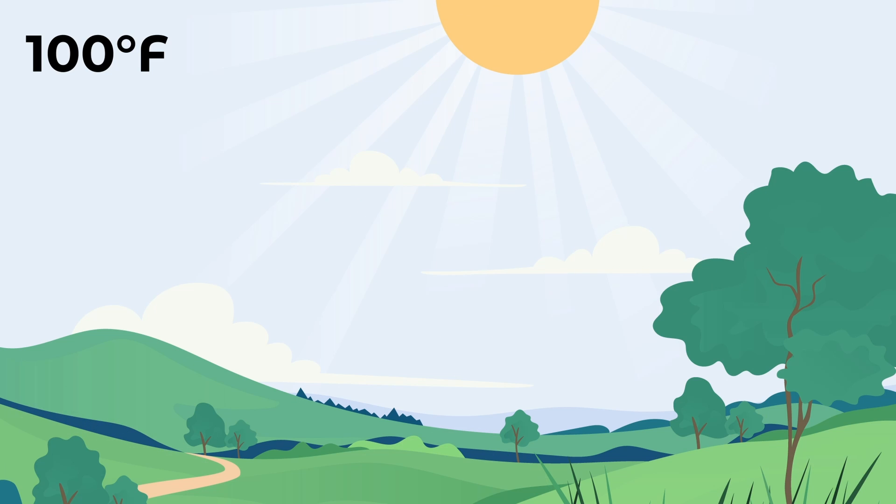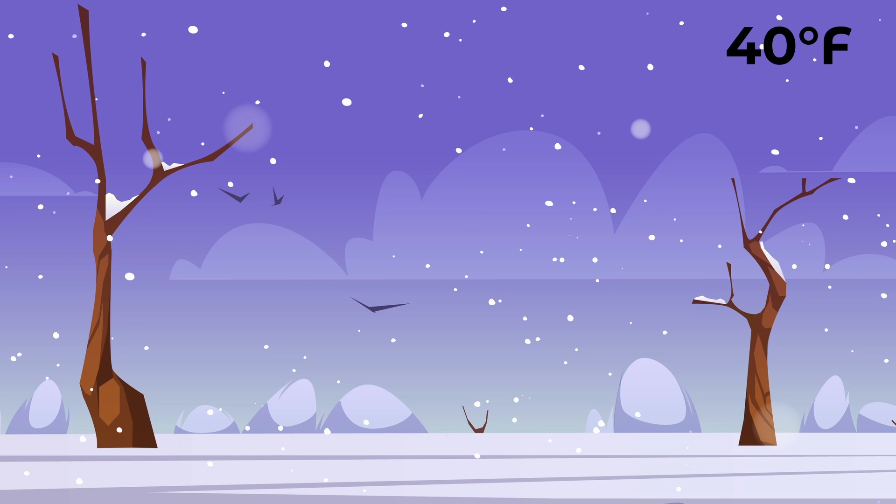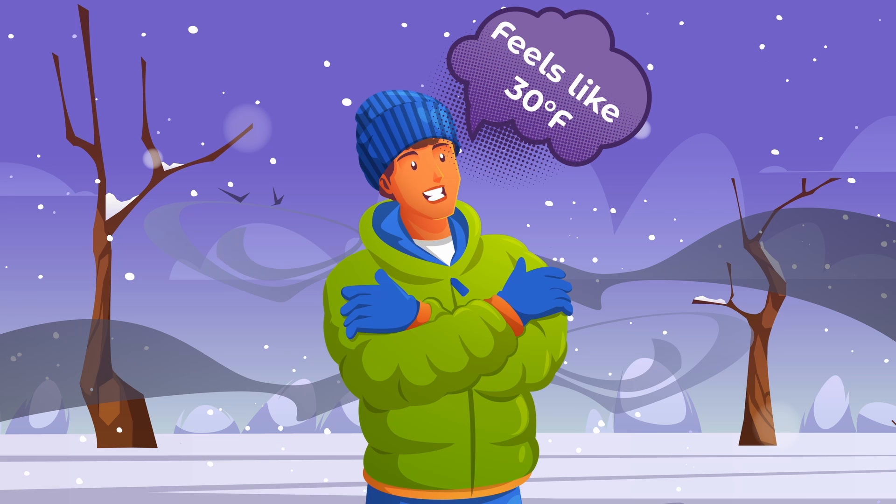For instance, on a 100-degree day with high humidity and no wind, your skin might interpret it as 110 degrees. Conversely, a brisk 40-degree day coupled with an intense windchill could create the sensation of freezing weather.